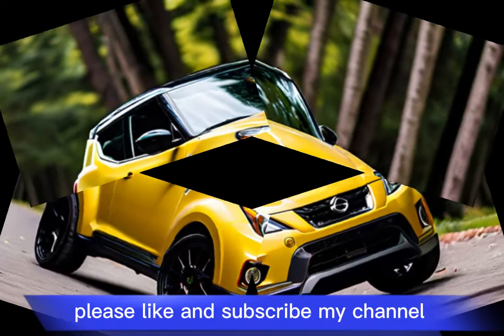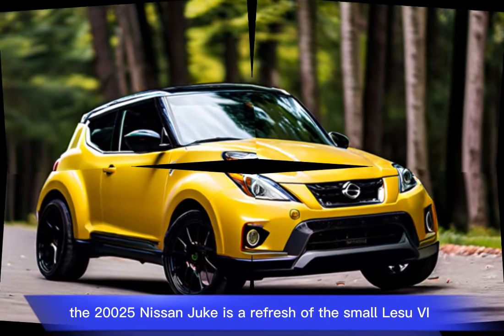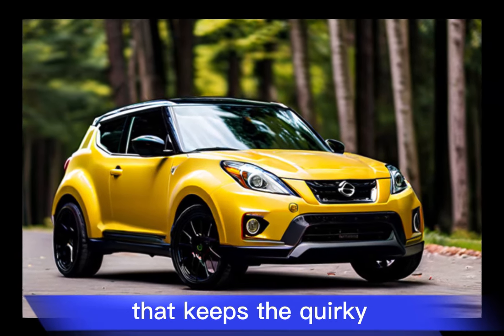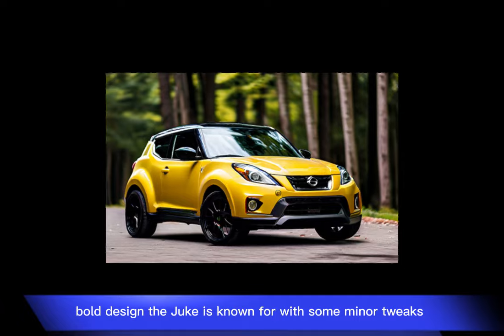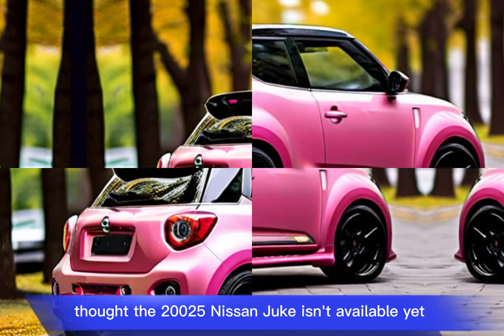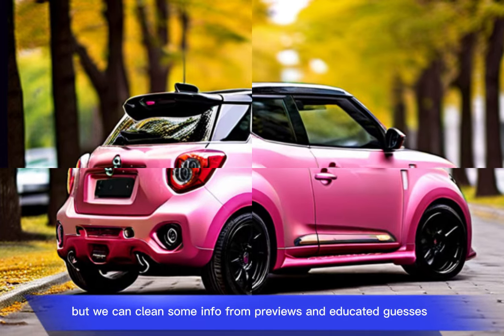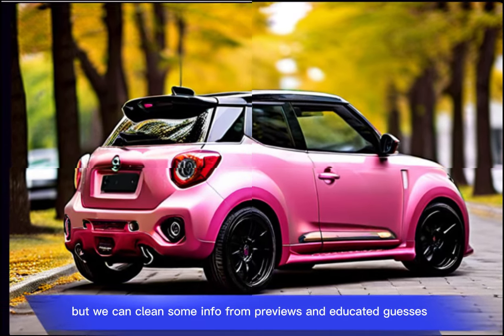Please like and subscribe to my channel. The 2025 Nissan Juke is a refresh of the small SUV that keeps the quirky, bold design the Juke is known for, with some minor tweaks. The 2025 Nissan Juke isn't available yet, but we can glean some info from previews and educated guesses.